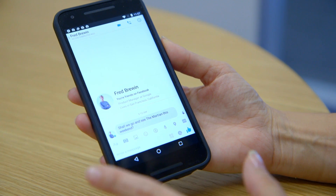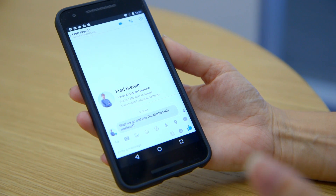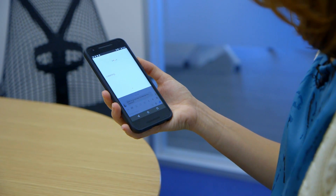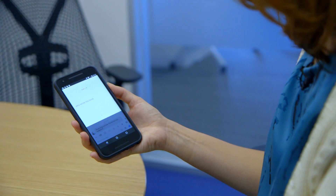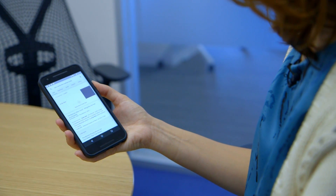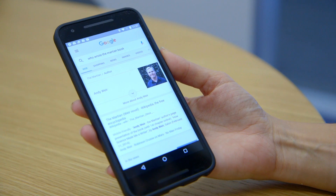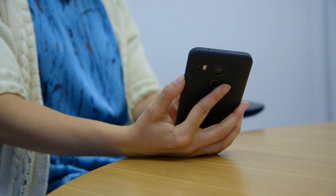Google Now on Tap also works with voice search. So if I was curious — more curious about the book — I could say something like, 'OK Google, who wrote the book?' Andy Weir wrote The Martian. And now I know who wrote the book in addition to information about the movie. So that's just one example.